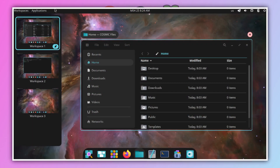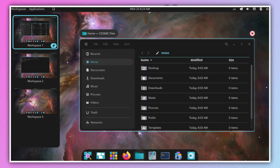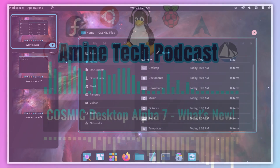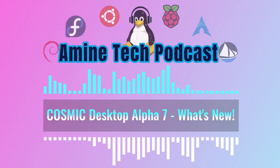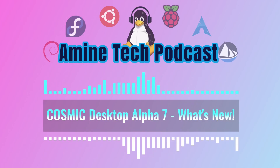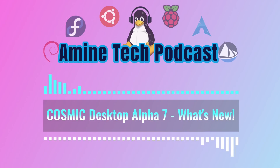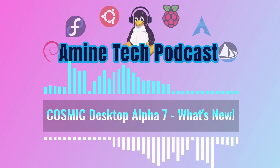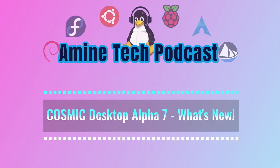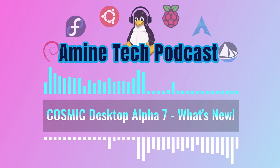There's also pinning workspaces. Pinned workspaces stick around even when they're empty, so the system doesn't automatically close them. You just hover over the preview and click the pin icon. It creates a more stable, predictable environment — your email workspace or coding workspace is always there, always in the same spot. And if you combine that with naming your workspaces, which you can also do, organization gets even better: you see the name, you know what it is, you click it.